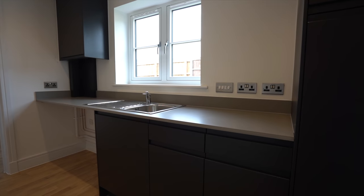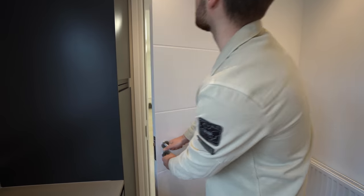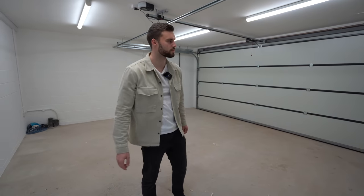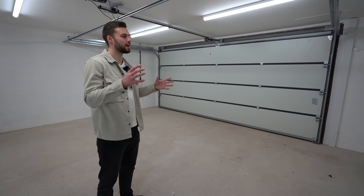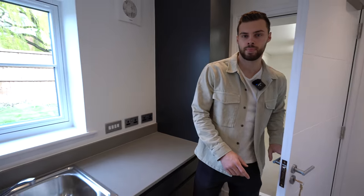There is a utility room as well with the same style units and quartz worktop, and through here is the door to the integral garage. The best thing they've done here is have a double garage with one wide opening door — when you have two tiny doors on a double garage you can't actually use it for cars. There's also a door to the garden.